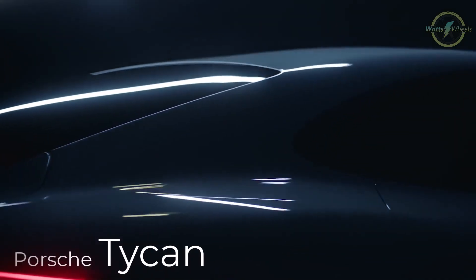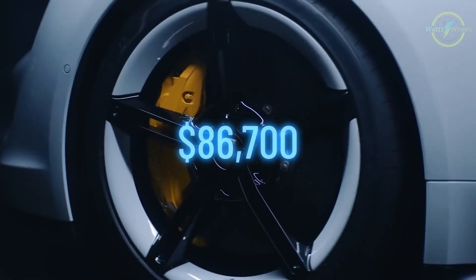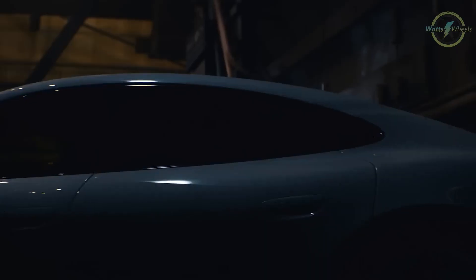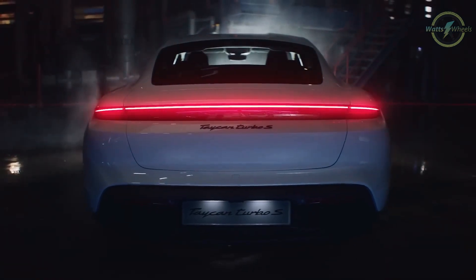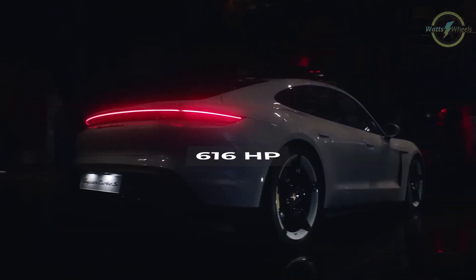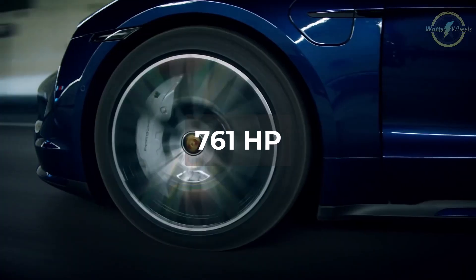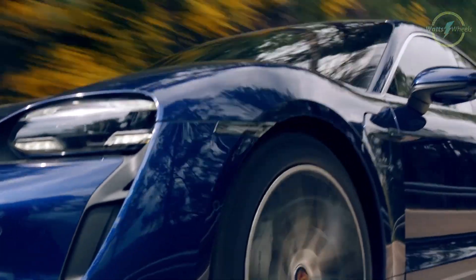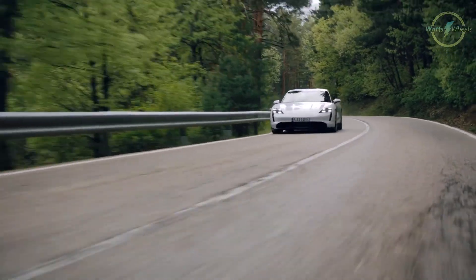The 2023 Porsche Taycan, starting at $86,700, is more expensive than the Model S, but it made waves upon its release in 2019. The Turbo S, the most powerful trim, features a dual-motor setup for all-wheel drive and a whopping 616 horsepower that can reach 761 horsepower with overboost. It accelerates from 0 to 60 miles per hour in just 2.6 seconds, making it one of the fastest electric cars around.